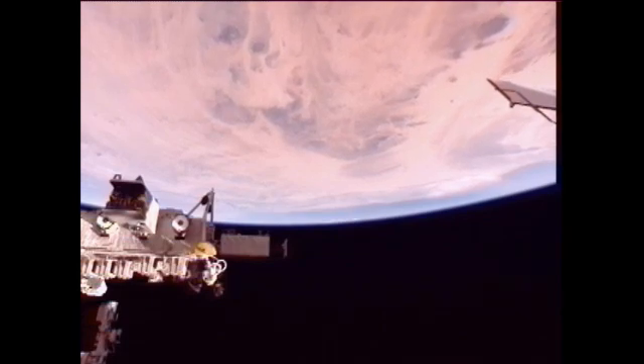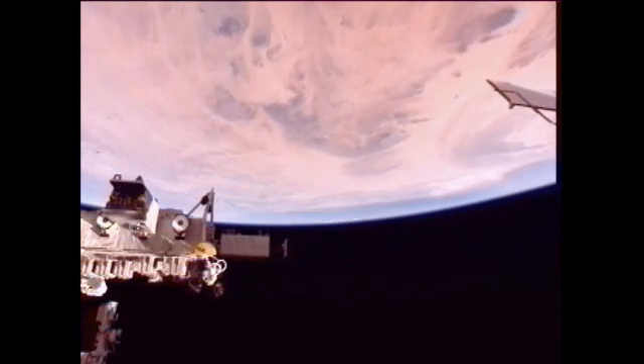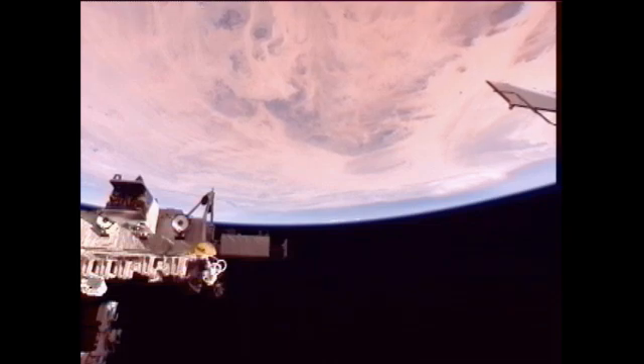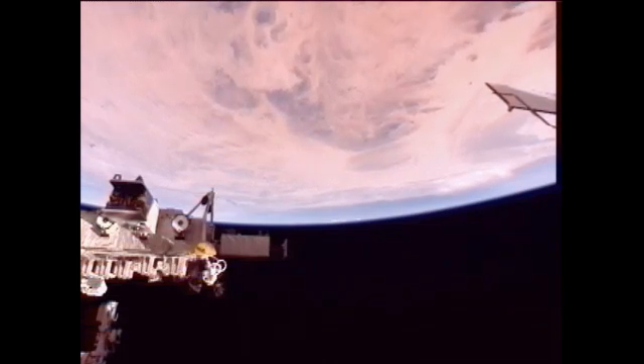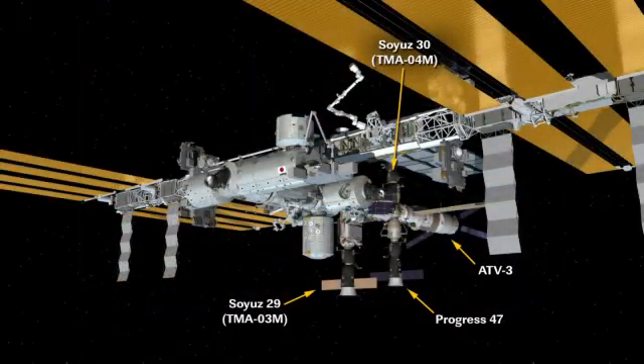Sergei Revin has been transferring oxygen from the Progress vehicle that is currently attached to the International Space Station. That Progress brought up two and a half tons of supplies to the crew, but it also transfers over fuel and water and air to the space station itself. There you see the Progress 47 docked with the Pirs docking compartment on the bottom side of the International Space Station.